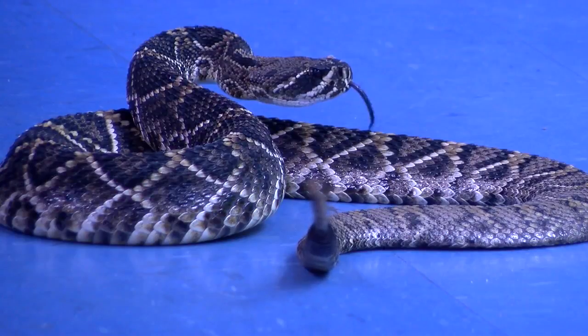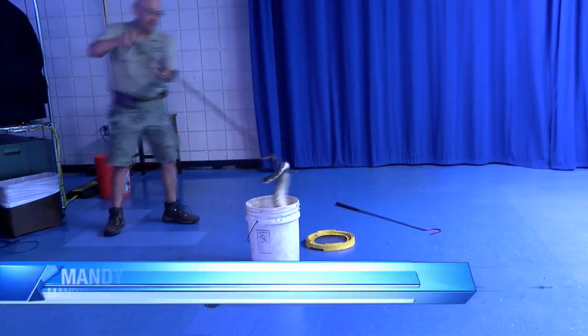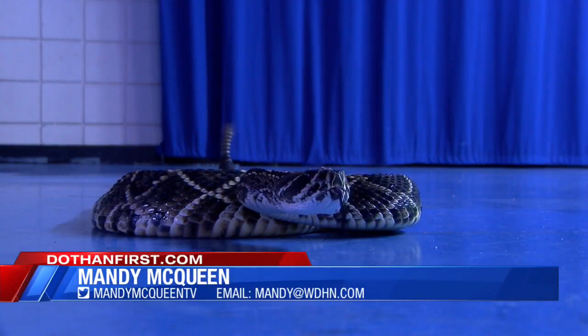Or you could just leave it to the professionals and call Lee Fry, the critter getter, to do the job for you. Keeping it local in the Wiregrass, Mandy McQueen, WDHN News 18.